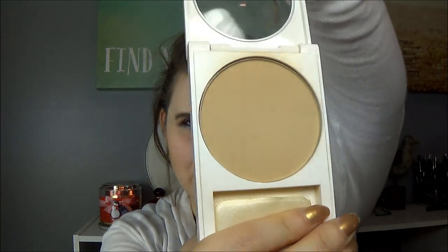Next I chose another face powder — this is the Revlon Nearly Naked in Light. It's a little bit darker than the MAC one.